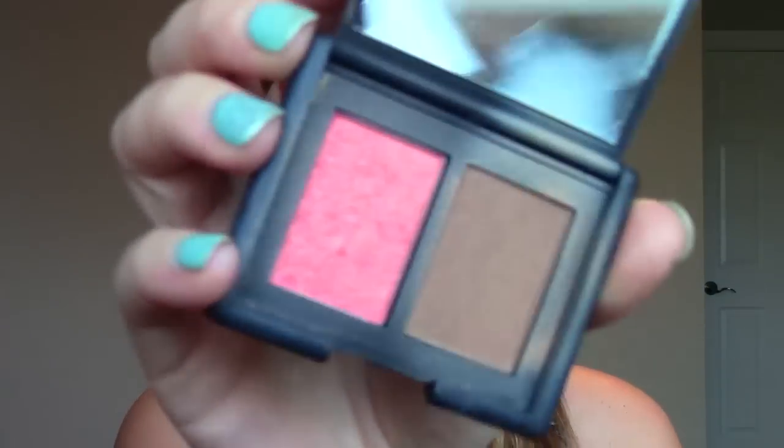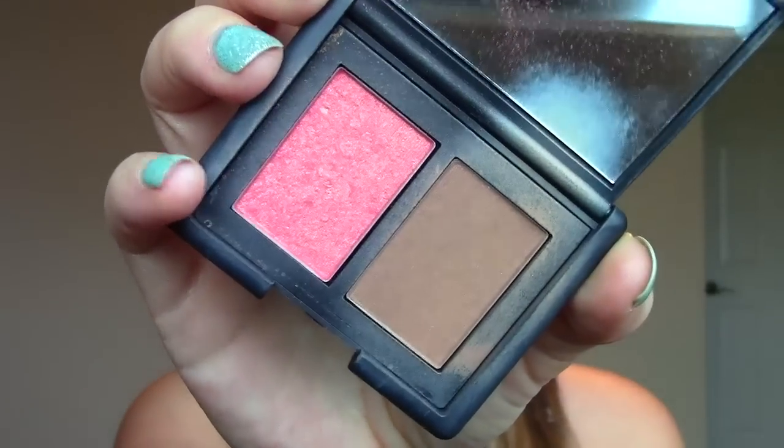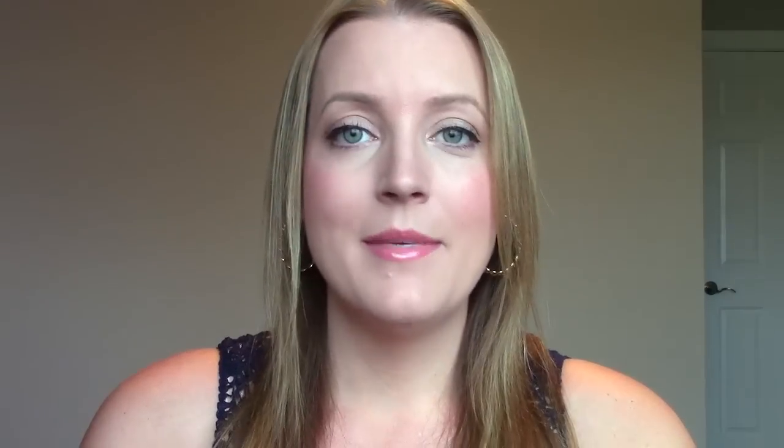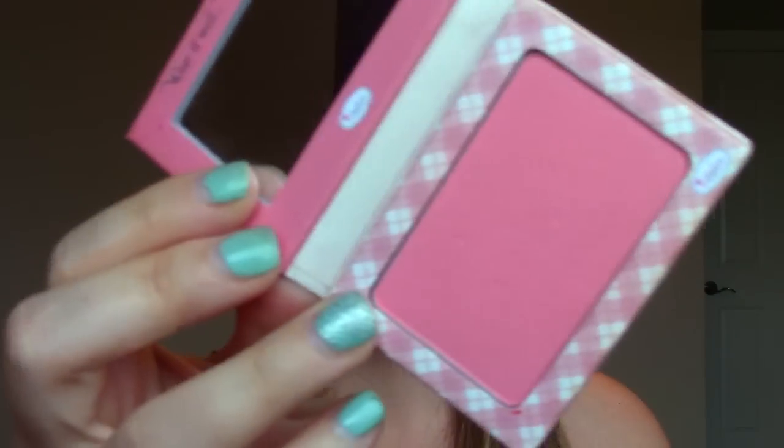One of my favorite blushes solely for the color is Orgasm by NARS. I got it about halfway through the year — it's the prettiest coral with gold fleck blush, and I'm wearing it today. The second blush is from The Balm — it's the Instain blush. I like this because it's so long-lasting. It's a powder but it stains your cheeks, so if I know I'm going to need makeup on all day long I will reach for this. It's just a pretty pink color and it's perfect.